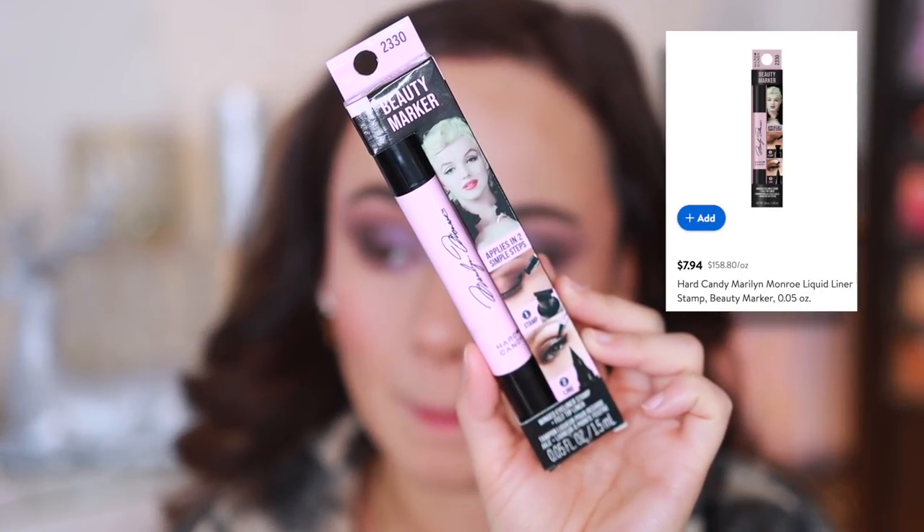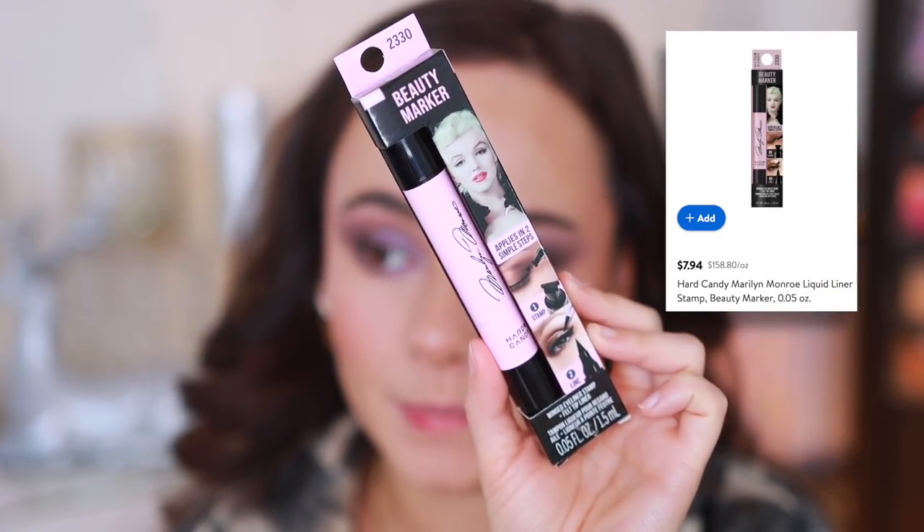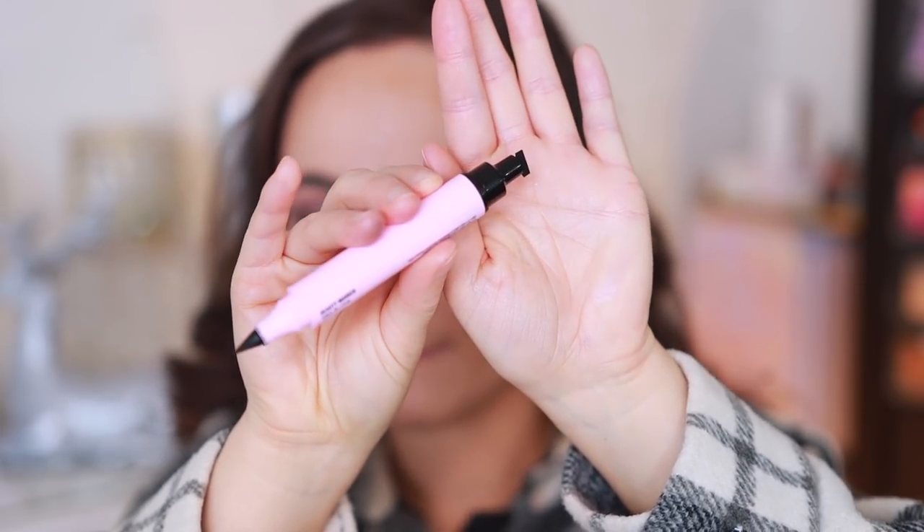I'm going to take a bit of the Catrice highlight for the inner corner - that is really amping up the look. Just this little inner corner pop, and right underneath the brow to lift it a little bit. Beautiful. I do have a new eyeliner to try from Hard Candy. I will say the face powder is making my skin look a bit dry, so I definitely want to set my face with some setting spray.